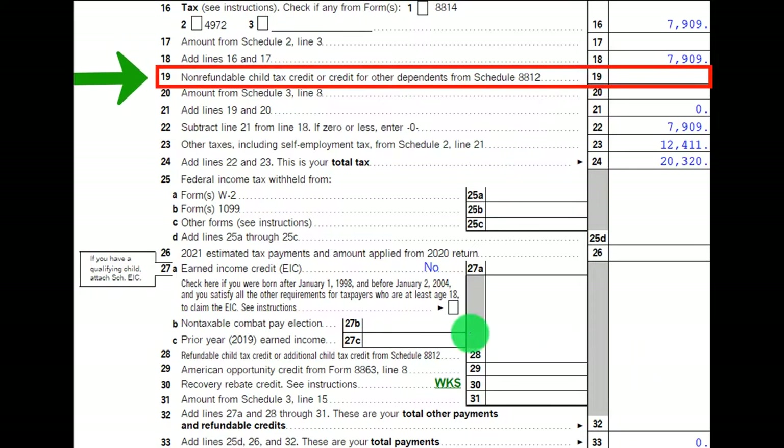This is page 2 of Form 1040. Line 19 shows the non-refundable child tax credit or credit for other dependents from Schedule 8812, and line 28 shows the refundable child tax credit or additional child tax credit, also from Schedule 8812.